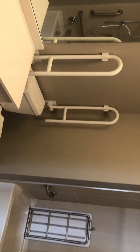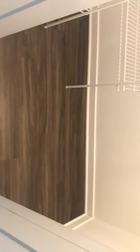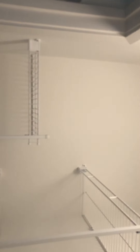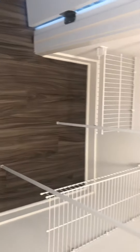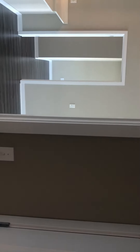In the bathroom, there are bars in the shower and at the toilet. And here is the closet.